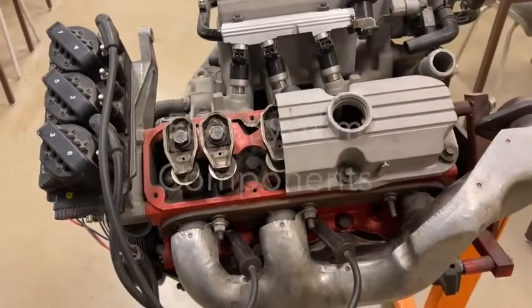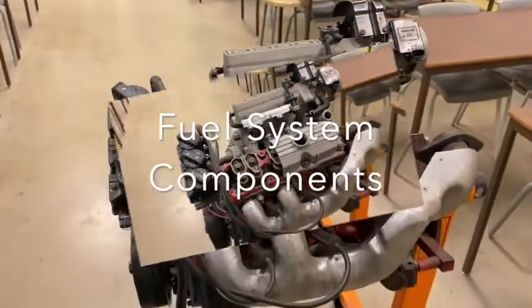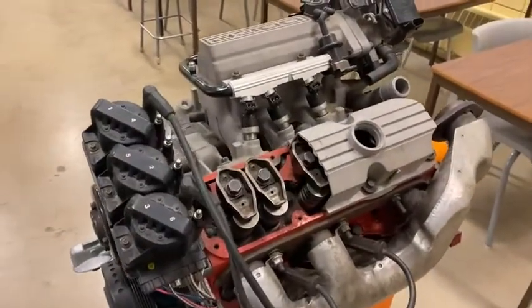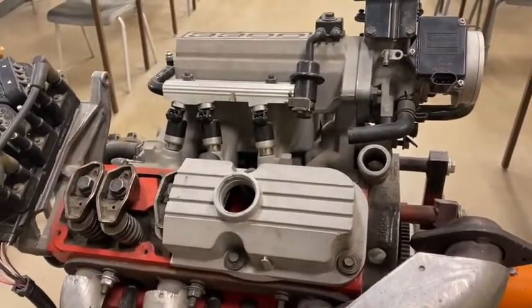Hi everybody, thanks for joining me today. We're going to talk a little bit about fuel injection as it looks on a motor. We've spent a couple days going through fuel system operation, fuel system characteristics, and what's involved for componentry on a fuel system, whether it's carbureted or fuel injection.